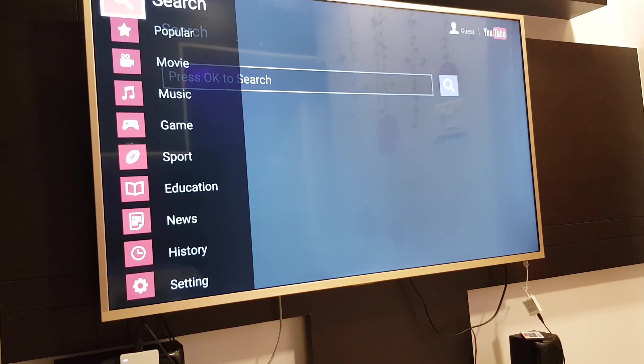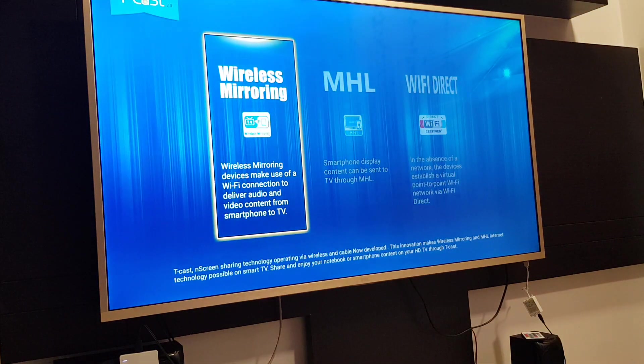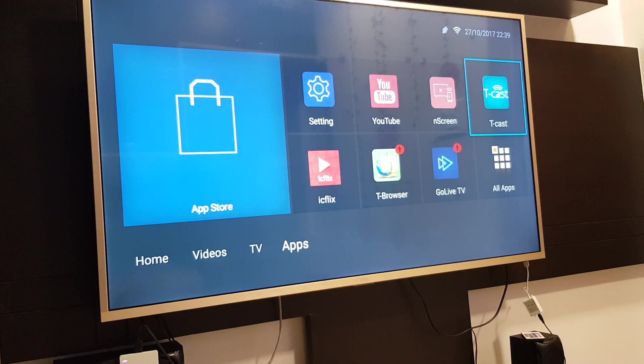Let's go back to mobile. If you move to home, TCAS is a very good feature which I usually use to connect my mobile. That's a very good thing. Then move on to media.